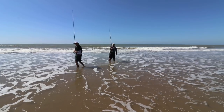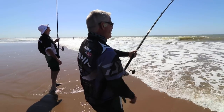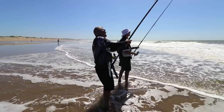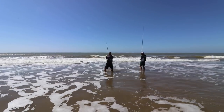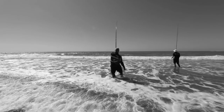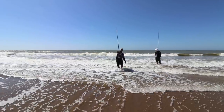It wasn't long and a diamond skate took my slide bait as well.